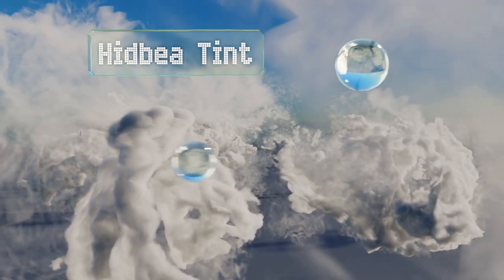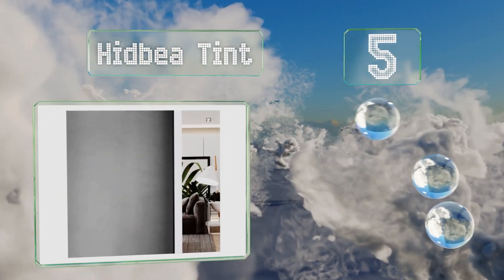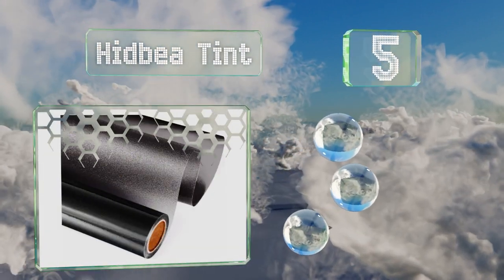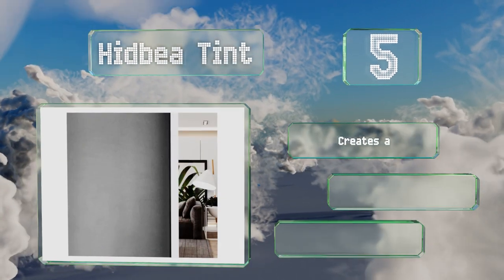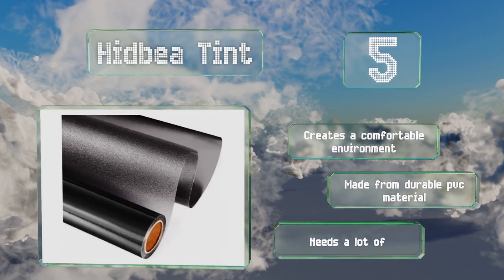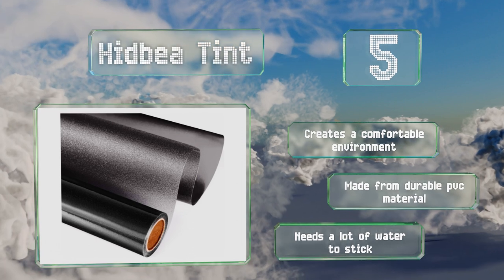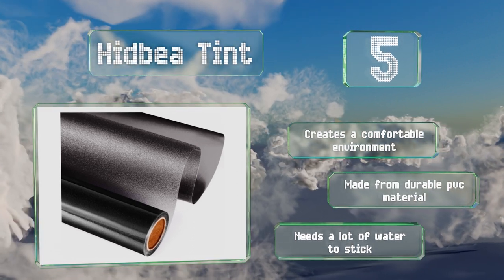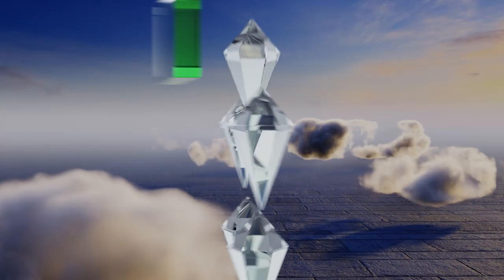At number five is a tint that lets you maintain privacy in your home or office while enhancing the look of your windows. The frosty coating keeps UV rays from entering your space without depriving the room of sunshine. It has a static cling backing and comes in seven appealing colors. It creates a comfortable environment and is made from durable PVC, but it needs a lot of water to get it to stick.